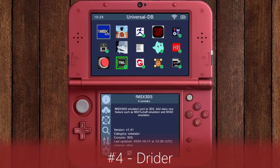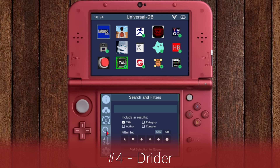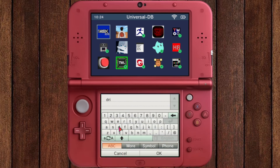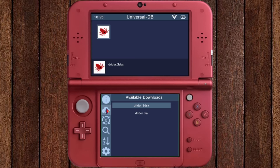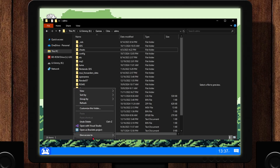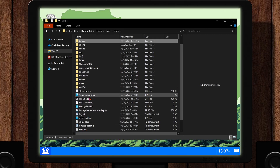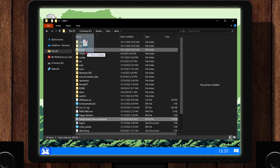Once again, download this from the Universal Updater app, search for D-Writer, and install the CIA file. Then create a folder in the root of your SD card named Books — this is where you will place your EPUB files.